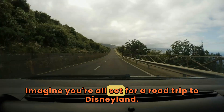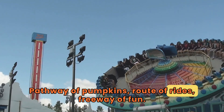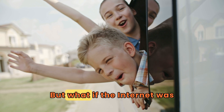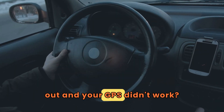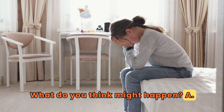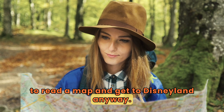Imagine you're all set for a road trip to Disneyland — pathway of pumpkins, route of rides, freeway of fun. You got it all planned out, right? But what if the internet was out and your GPS didn't work? What do you think might happen? A: you stay home and cry, or B: you know how to read a map and get to Disneyland anyway.